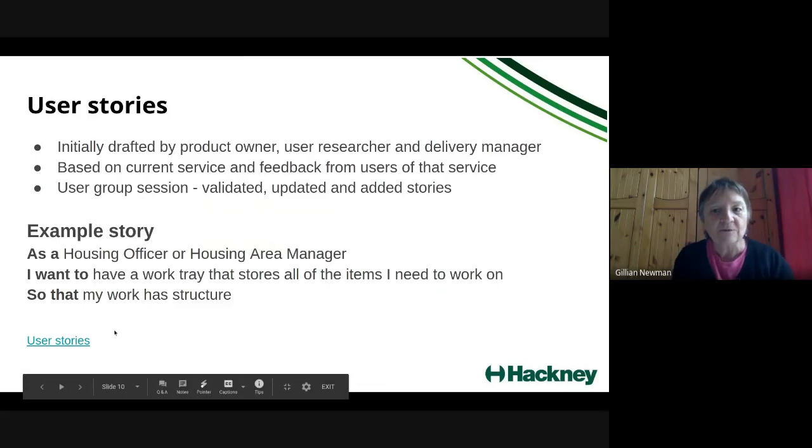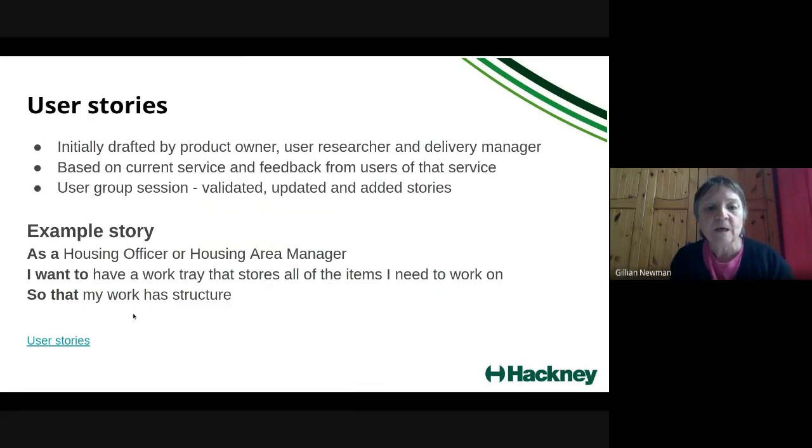At a high level, the user stories cover: the work tray component — viewing, interacting with, and managing work items such as processes and actions; searching for a resident and viewing resident details, which is where we'll be integrating with the Single View tool so housing officers and their managers have a fuller picture of a resident. There are also stories for area housing managers to see an overview of work being done in their teams. We've also got an element of the ETRA process — the Enhanced Tenants and Residents Association process — where housing officers go out to TRA meetings and gather actions the council needs to do on estates.